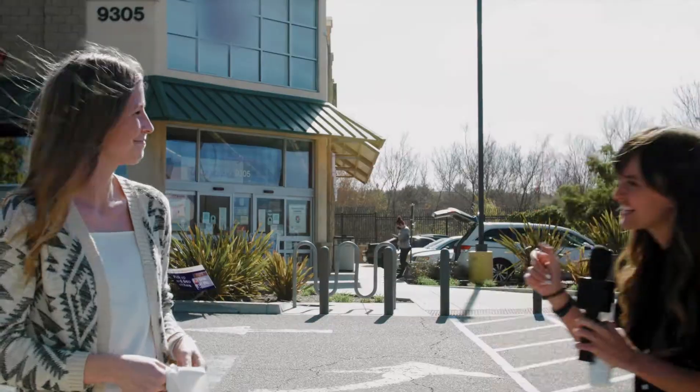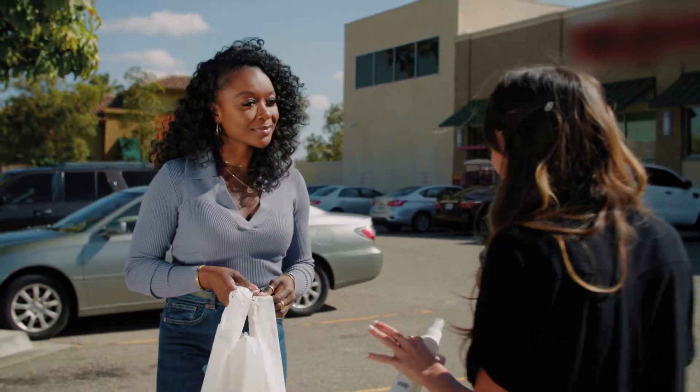Hey, excuse me, do you have just a minute? Can I grab you for a second? Can I ask you a few questions? Sure.